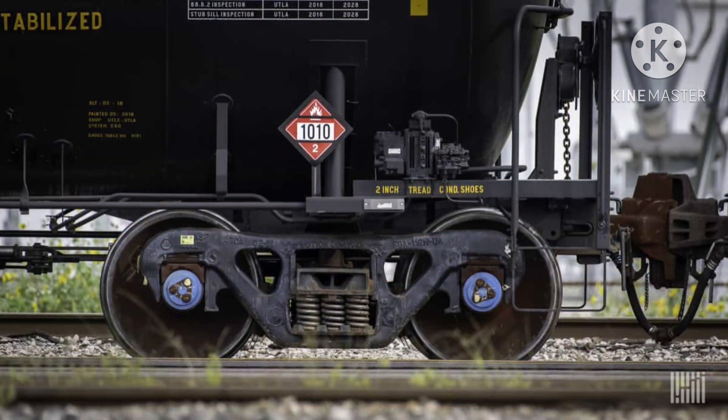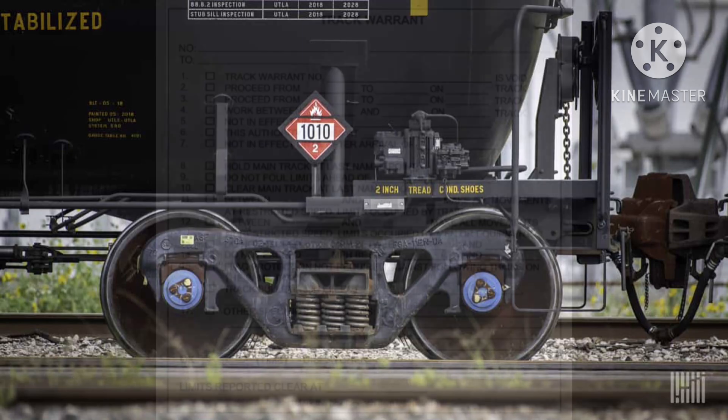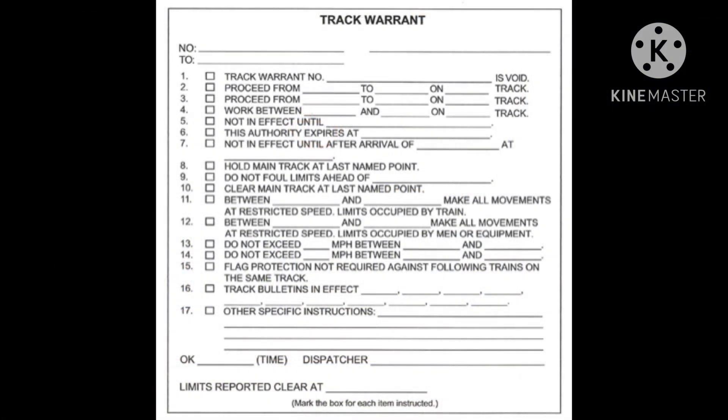Before the crew departed their train, they made sure to check the air brakes before leaving the yard. At 3:27am, the crew contacted the local UP dispatcher and filled out the track warrant. At 4:34am, the crew decided to back their train just south of Keysville because there were two other trains that had passed them earlier.